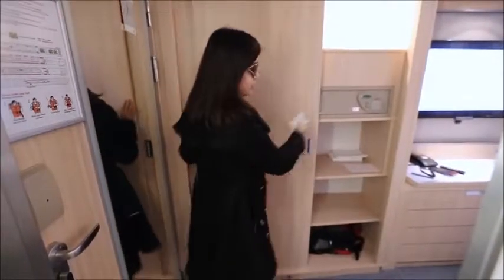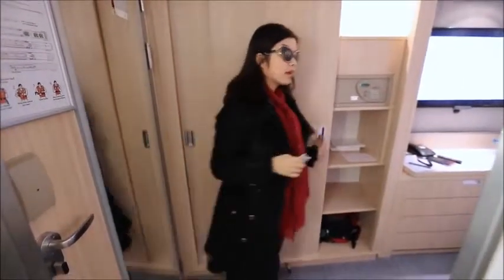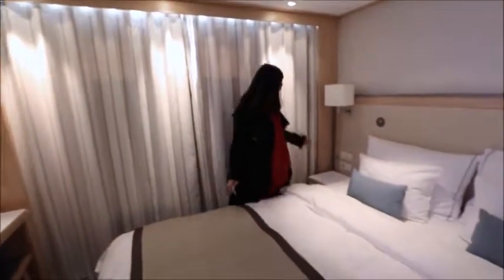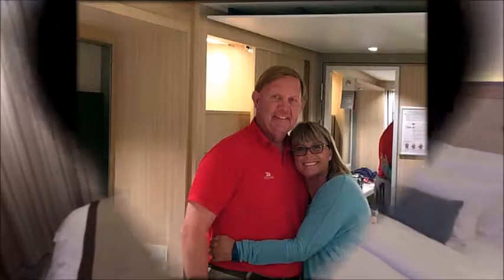Pretty nice. There's a safe — basically just like a hotel room, which is nice. And this is the bed. So basically everything you see and everything you need is right here.